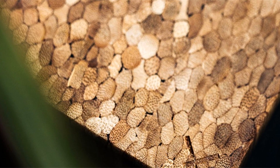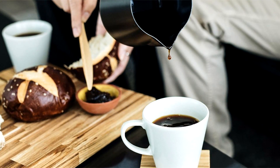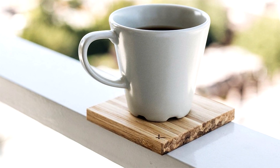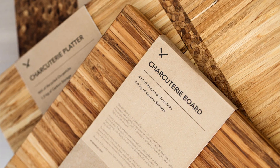When it comes to their end consumers, ChopValue wants to provide the opportunity to engrave any of their products. Whether it's cutting boards for a memorable housewarming gift or customized coasters for unique wedding favors, Trotec offers the flexibility to create the perfect personalized finish for their customers.